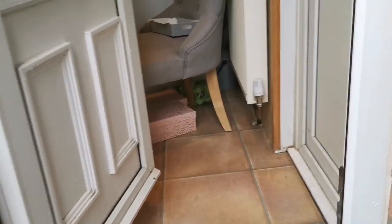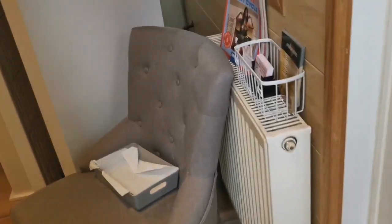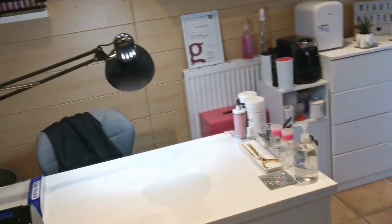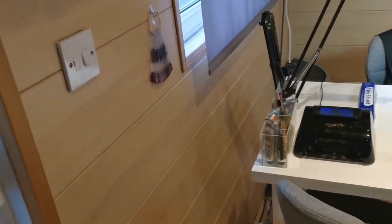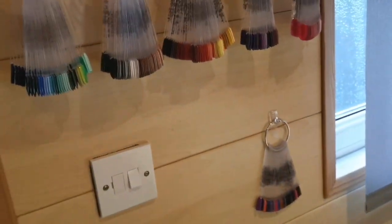Hi everyone, welcome back to another video. Today I am doing a salon tour — a complete full salon tour. We've just come in the door that comes out from my driveway. This is usually open, there's an open sign on the door, but I'm closed today so that's why I'm doing this video.